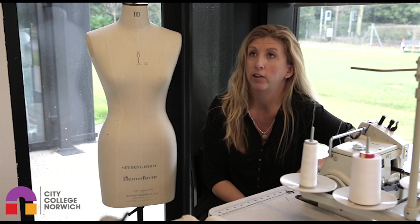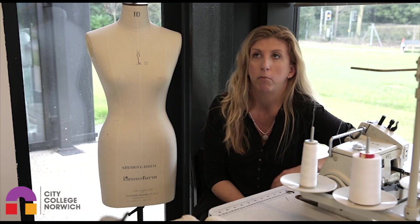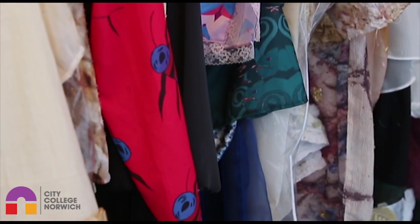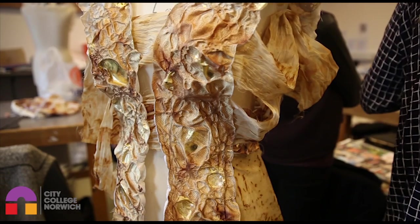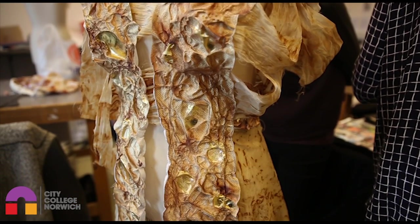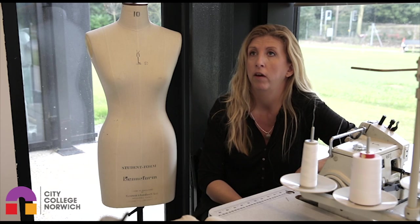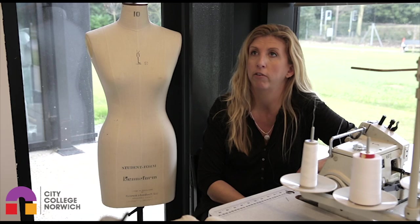From this course, a lot of our students go on to do degrees in fashion design — whether that be women's wear, men's wear, contour fashion, or children's wear. Some go on to do fashion styling, fashion promotion, start their own businesses, or get jobs or apprenticeships within fashion. The course equips them with everything they'll need to know in industry to take their career in fashion further.